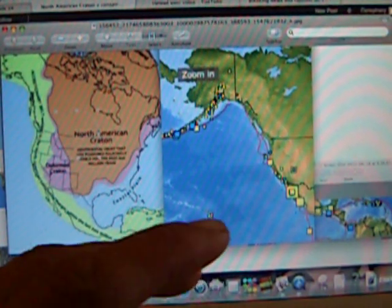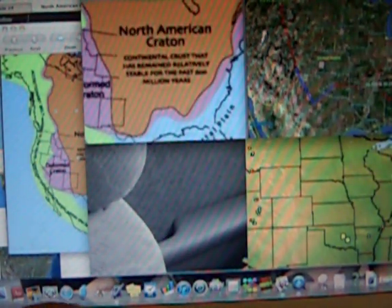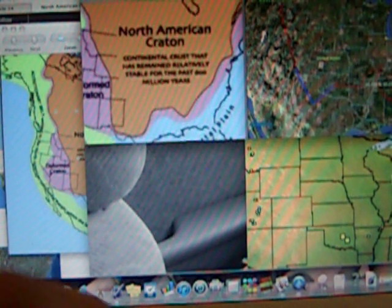That is pretty impressive — it looks like that's what the case is. Where I really originally started was watching the North American Kraton. Right here you'll see a picture where I started plotting the quakes on Google Earth, starting from the Virginia quake.